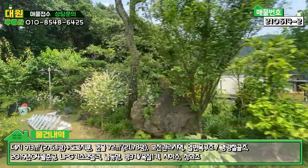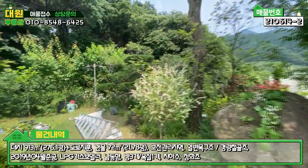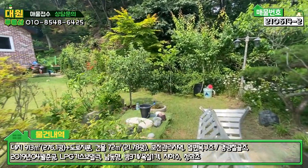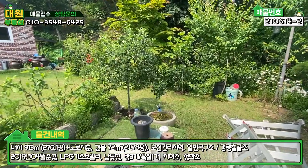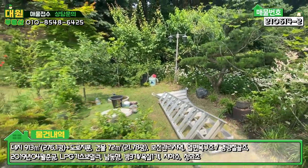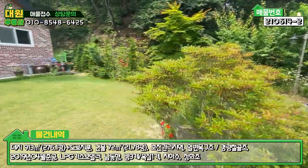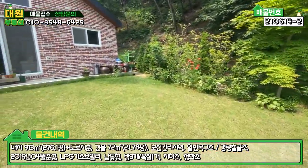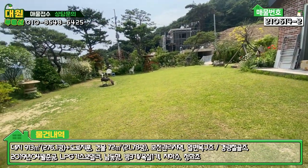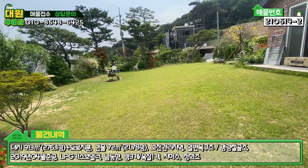중간중간 유실수들도 보이고요. 야외수도도 마련되어 있습니다. 영상에서 보시는 그대로 관리가 굉장히 잘 돼 있고, 잔디도 넓은 면적에 걸쳐 쉴 틈 없이 관리되어 있습니다.